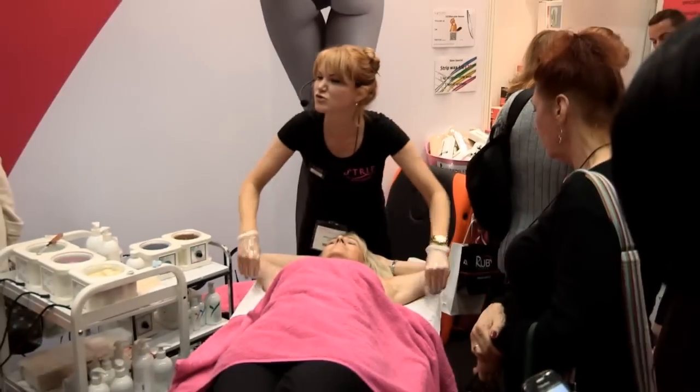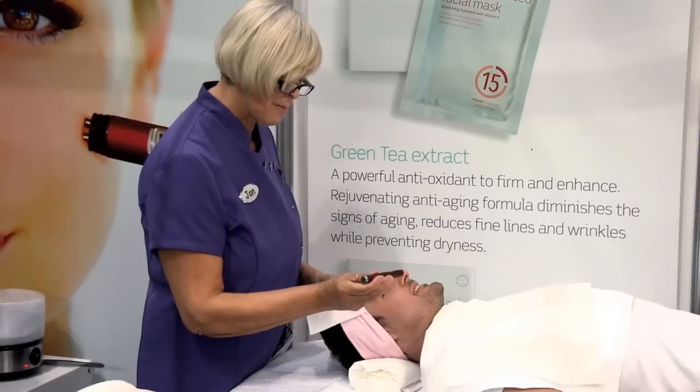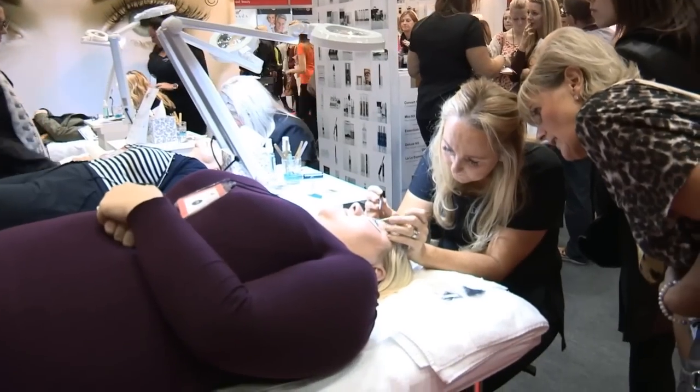The benefit of a live demonstration is there's nothing worse than looking on the internet and wondering if it's real or not. Here the client comes on the stand, she can touch the product, feel it, and see for herself exactly what the treatment does. There's a lot of tanning brands here, a lot of nails, and you can come and see the difference between each brand and each product. At a show you can see demonstrations, have things done to you, and speak to the people that really count — the suppliers to the trade.